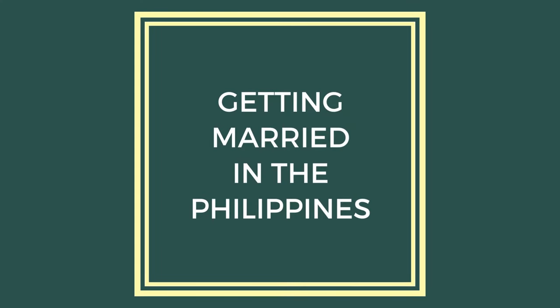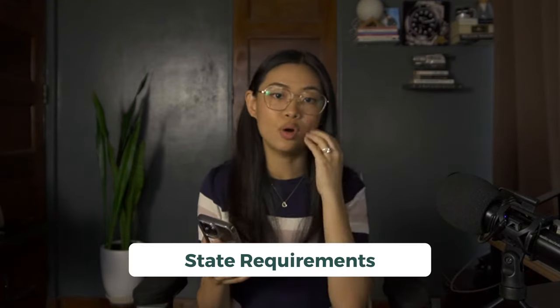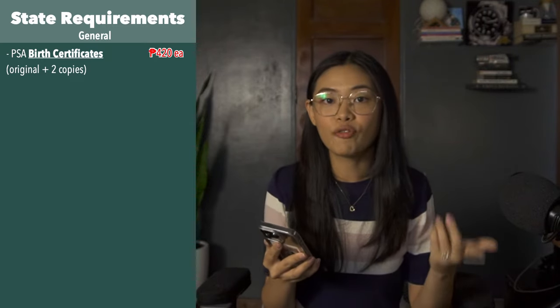So if you guys are getting married, please keep watching. I'll be discussing this video in order of state requirements, church requirements, and then the process you have to go through. For the state application — the legal marriage contract to be legally married here in the Philippines — the first requirement is PSA birth certificates. They need one original copy and two photocopies. You can order online or go to your local PSA office. We got ours online and it costs 420 pesos each, so that's 840 pesos for the couple.